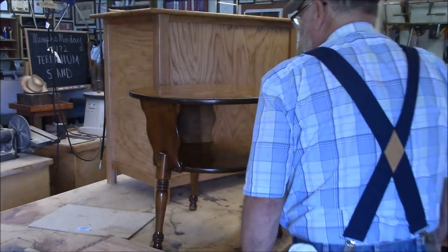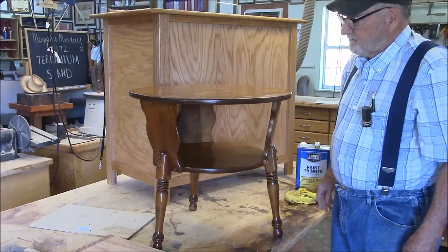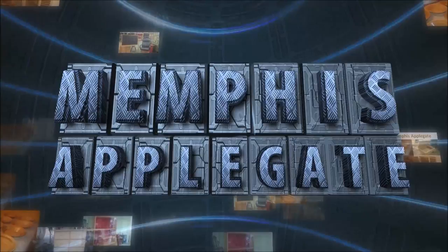If you want to see how we repaired this little Ethan Allen double-decker side table, stick around because that's what we're going to do today. Welcome to another Memphis Monday, Memphis Monday 173. Today we're going to be fixing an Ethan Allen side table.